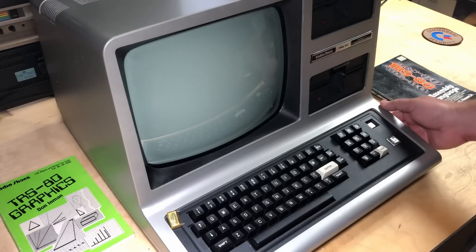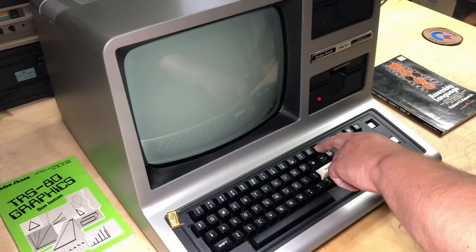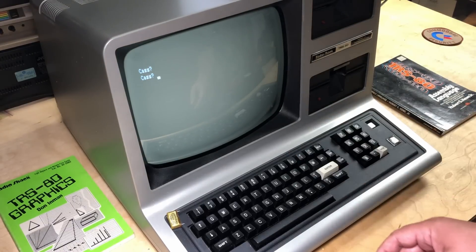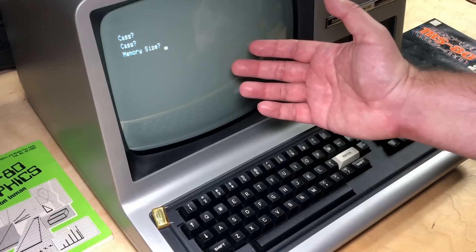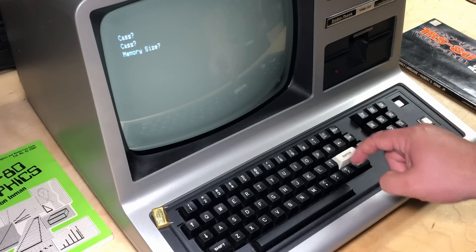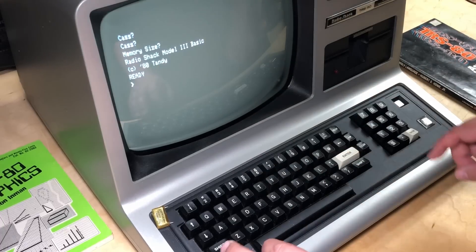Okay, so I'll try to show you the Easter egg on this one. I'm going to power up the computer — the switch is just under here. I'm going to hold down the brake button while I power up, and it should go into BASIC, if it's not going to release any more magic smoke. And there we go — the cassette prompt. Just hit enter, memory size. If you want to reserve some RAM away from BASIC you could enter the amount of bytes there, but I won't. Here we go — Radio Shack Model 3 BASIC, Copyright 80 Tandy.